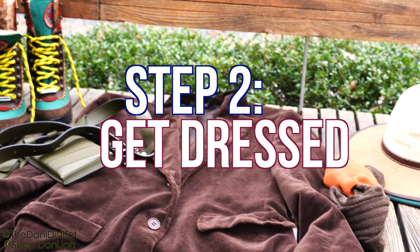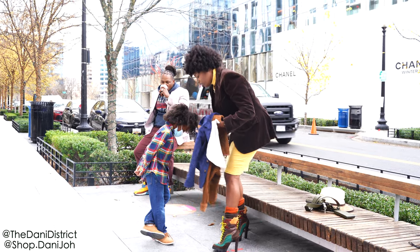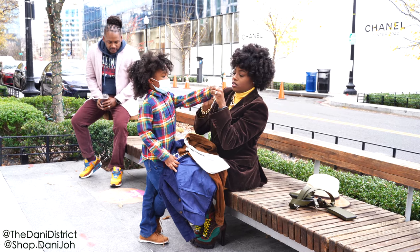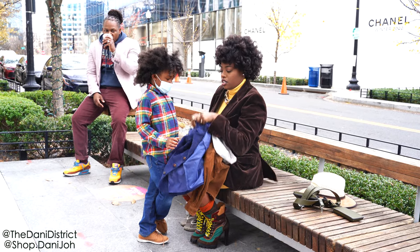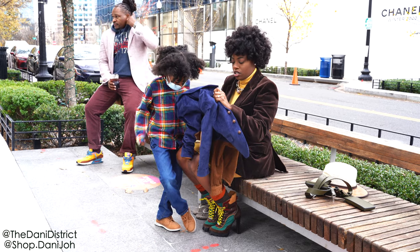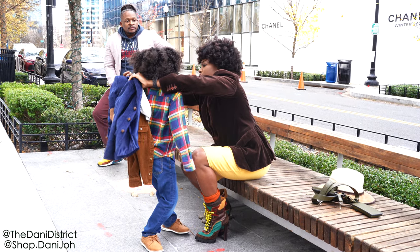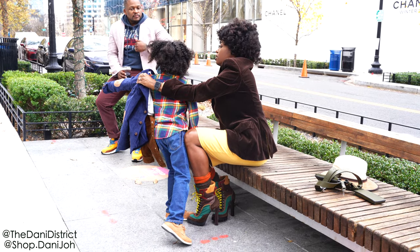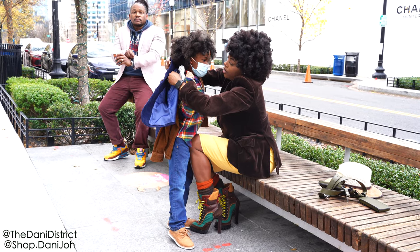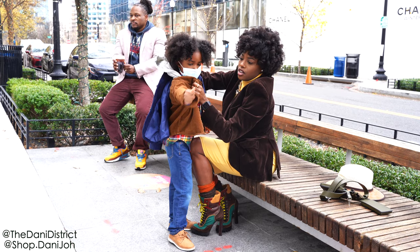The next step is to get dressed. Unless you're making a video like me, you should probably do this at home, but for the sake of showing you how these outfits were layered, I'm doing a little bit of our dressing on scene. DJ has on a flannel plaid shirt. I'm going to have him hold the cuffs so I can put on another corduroy shirt, and then put on his blazer. The reason he's wearing two shirts is it's kind of windy out, so I didn't want him to have on a coat. I also wanted him to have a good mix of the colors and textures we're all wearing — corduroys, velvets, the fall colors: browns, yellows, greens.